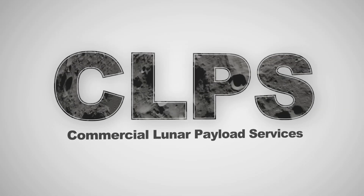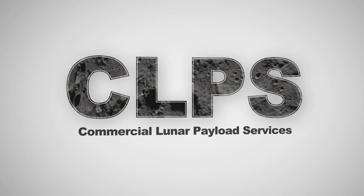Commercial Lunar Payload Services — NASA and American companies working together.